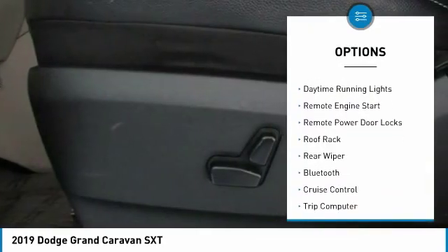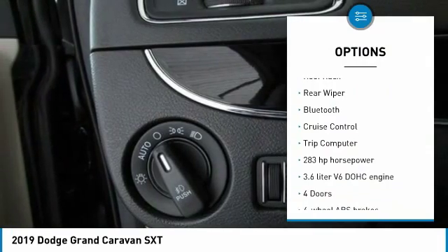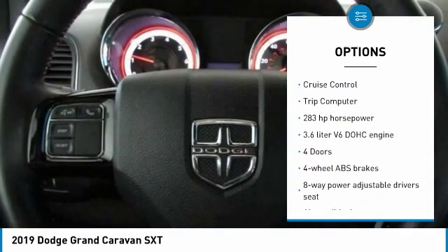Power heated outside mirrors, stability control, daytime running lights, remote engine start, remote power door locks.